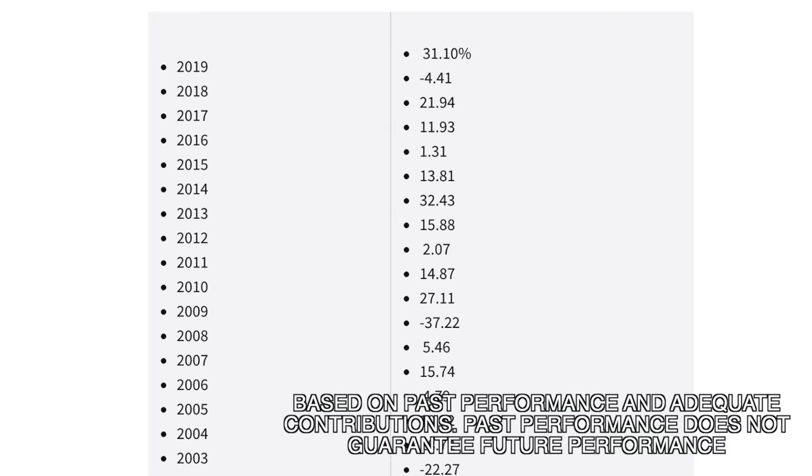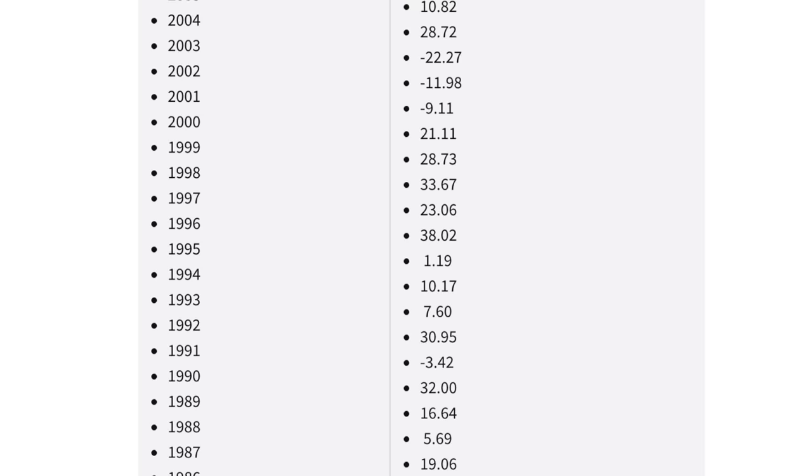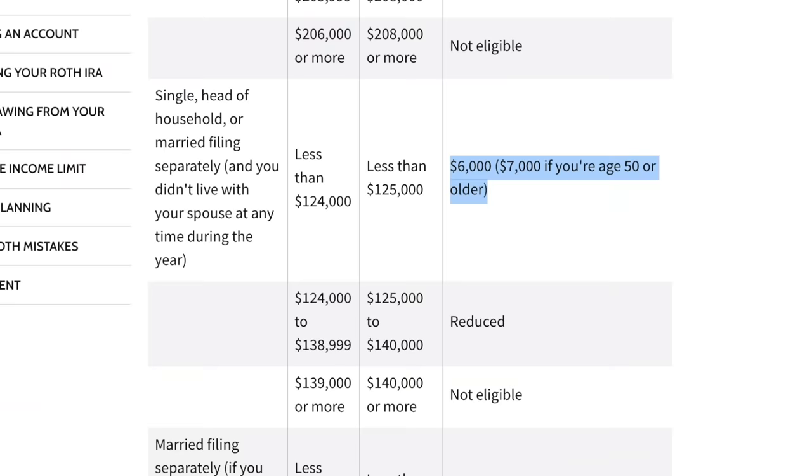In fact, you'll probably have a lot more than a million bucks by that age if you contribute $6,000 per year. And trust me, a million bucks in the Roth IRA is a whole lot better than a million bucks in the traditional stock account or even a 401k, and that's essentially because you're paying no taxes on those gains. As of 2021, you can contribute $6,000 per year. If you divide that by 365 days per year, that comes out to about $16.44 per day or $500 per month.